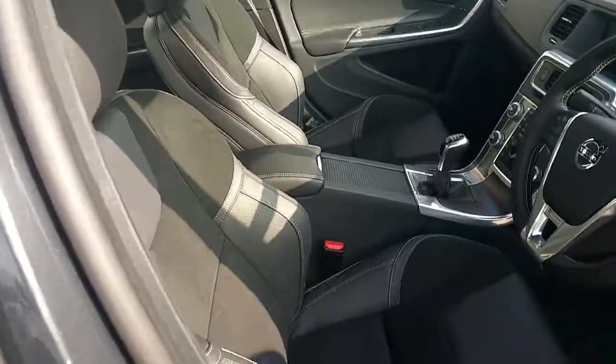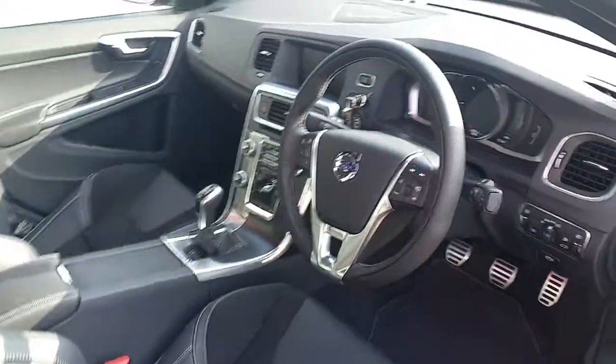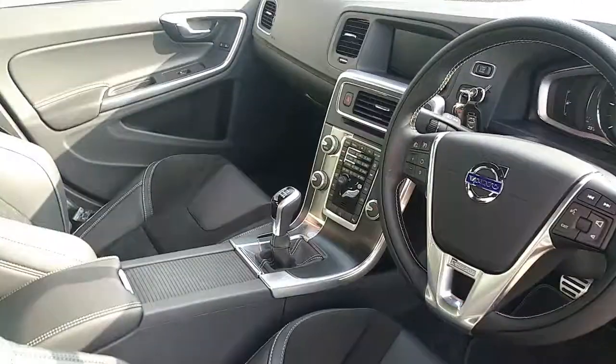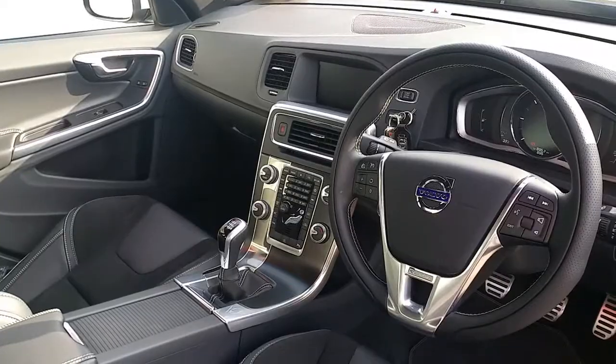The interior is finished with partial leather R-Design sport seats, a sports multifunctional steering wheel, stop-start transmission, dual zone climate control, and satellite navigation covering Ireland and the UK.